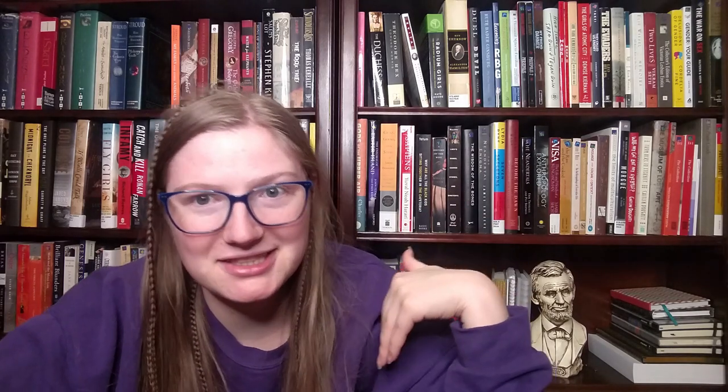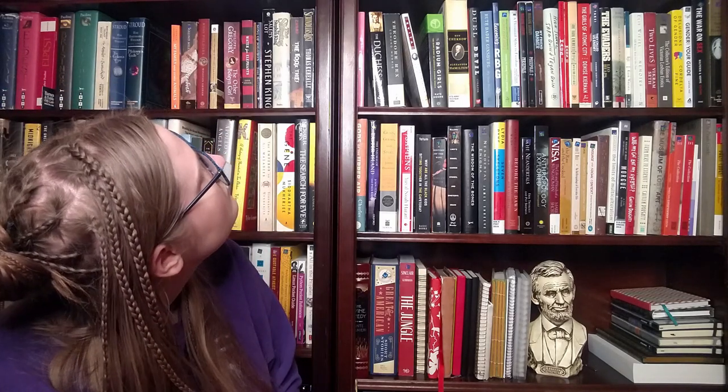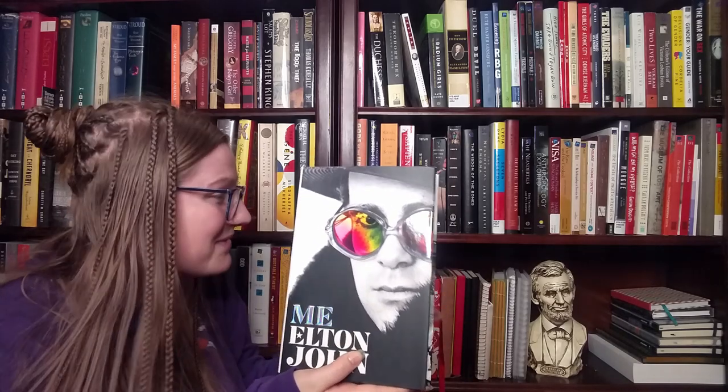Number seven is a book written by an author using a pen name. I found one — I don't know if this really counts, but I'm going to call it that because it's not their real name: 'Me' by Elton John, because Elton John is not actually Elton John's real name. I don't know if it counts but we're going to call it that. It does count in my book, and I'm making this video so I can make up all the rules.